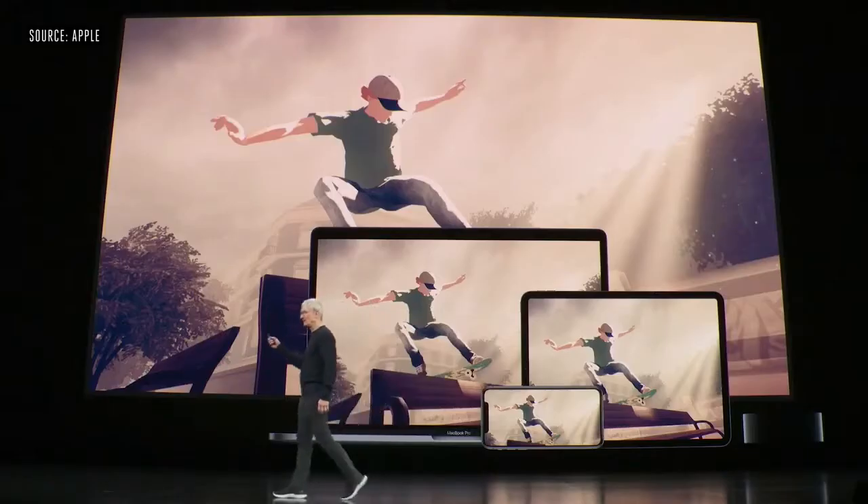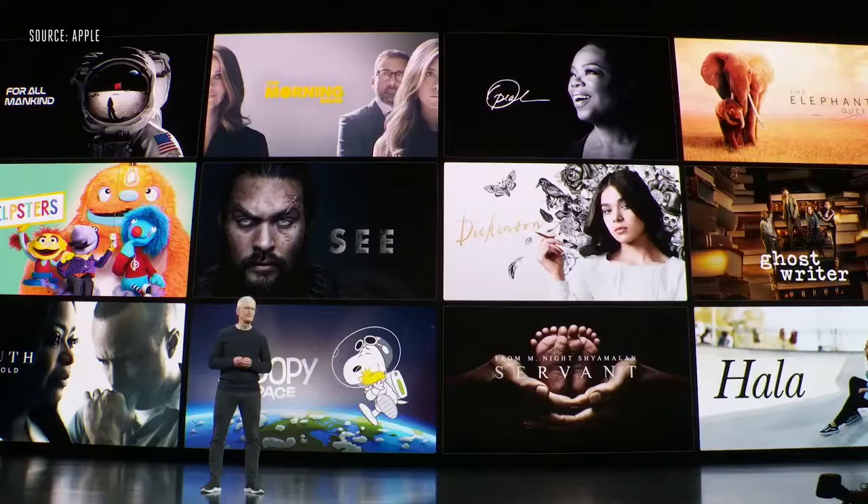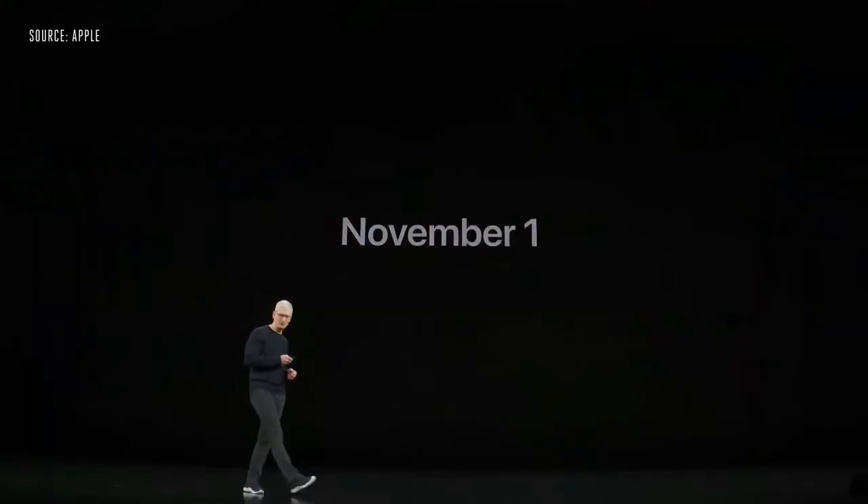Good morning and welcome to the Steve Jobs Theater. Let's talk about Apple TV+. The first shows will be available on November 1st.